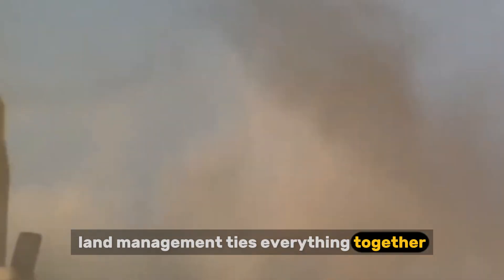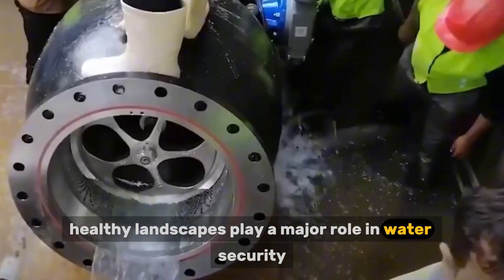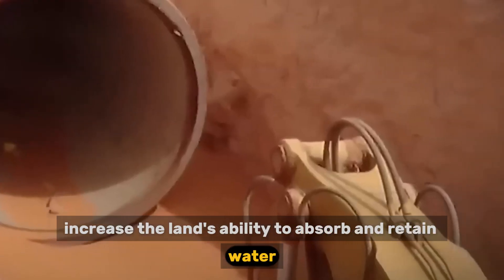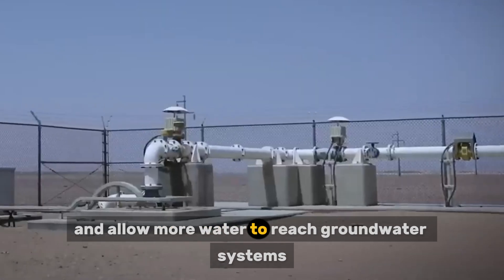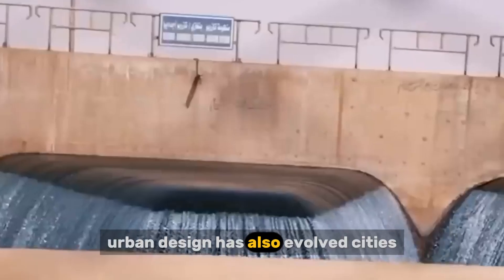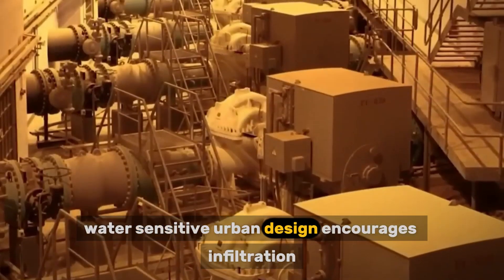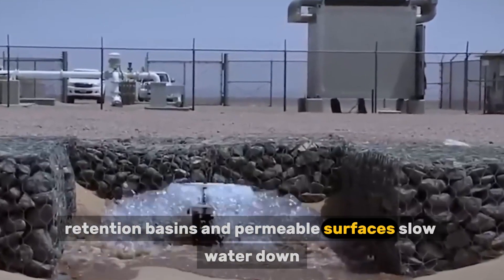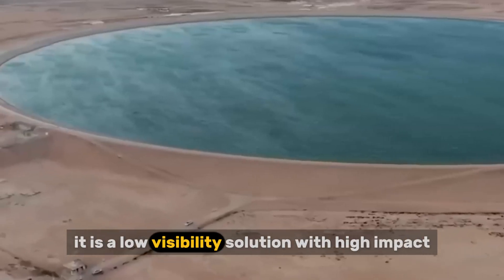Land management ties everything together. Australia has learned that engineering alone is not enough — healthy landscapes play a major role in water security. Reforestation, soil restoration, and watershed protection increase the land's ability to absorb and retain water. Healthy soils act like sponges: they reduce runoff, limit erosion, and allow more water to reach groundwater systems naturally. Urban design has also evolved. Cities are no longer built to shed water as fast as possible. Green corridors, retention basins, and permeable surfaces slow water down, reducing flood damage while quietly feeding aquifers below.